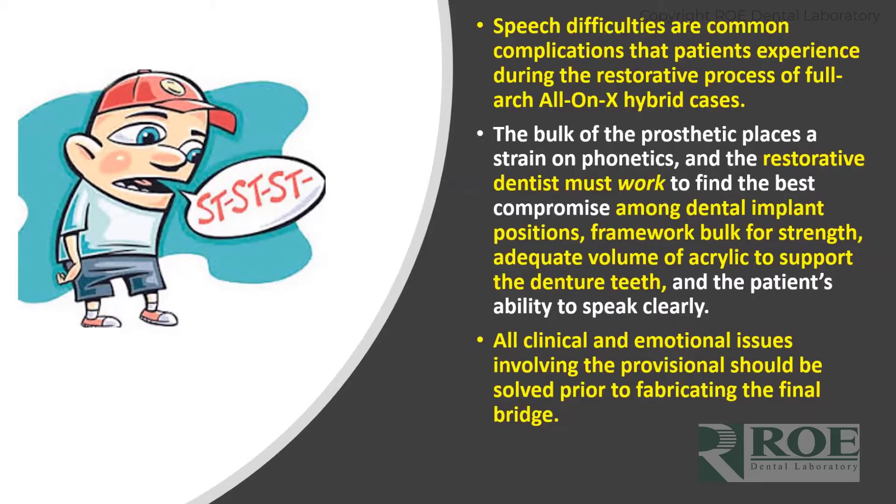All the clinical issues — and even sometimes emotional issues people feel going through this process — should be solved before going to the final appliance. That doesn't mean they all have to be solved that day, but as they're wearing their provisional, make changes slowly but surely until you're happy, the patient is happy, they can speak well, look nice, and the bite is where you want it to be.